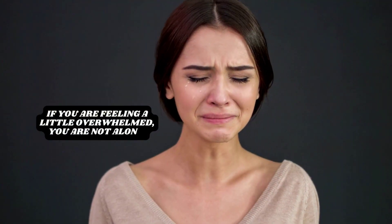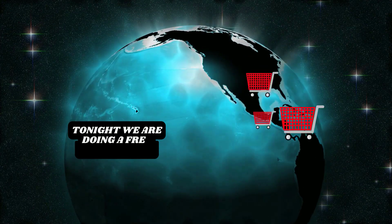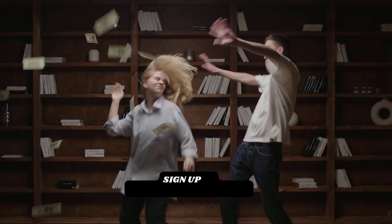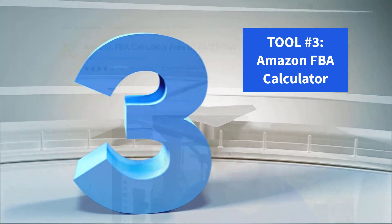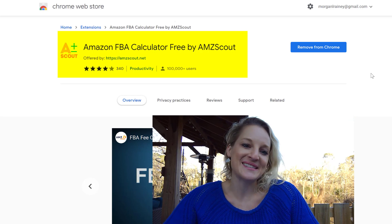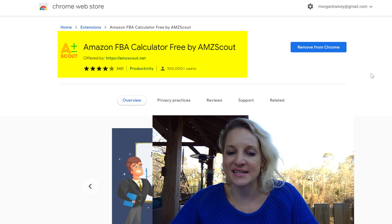If you're feeling a little bit overwhelmed, don't worry about it — you are definitely not alone. That's why tonight we're doing a free training that is going to teach you everything you need to know to get started making money on Amazon. Be sure to sign up; we'll have it posted in the description for you as well. Lucky number three is one of my favorite extensions, and it's totally free as well, so it's also a great price.